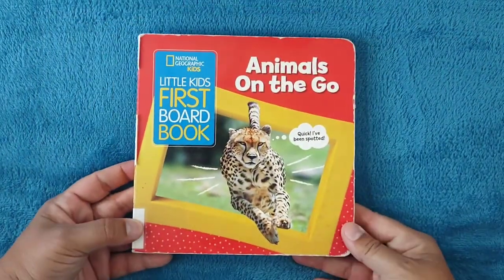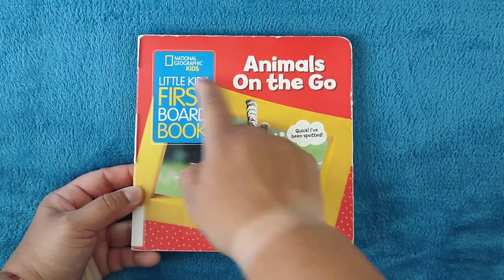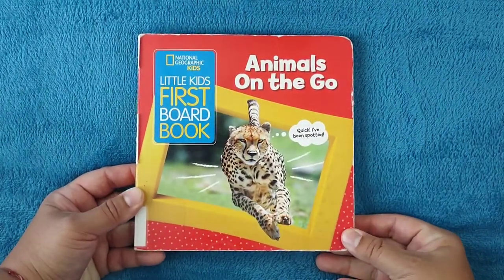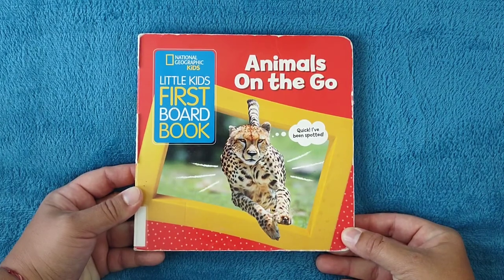And if you like this book, I want to tell you I have a playlist with books from National Geographic Kids, and I will attach a link in the description below, so go ahead and check it out. It's really nice. Thank you so much for listening, and I will see you soon.